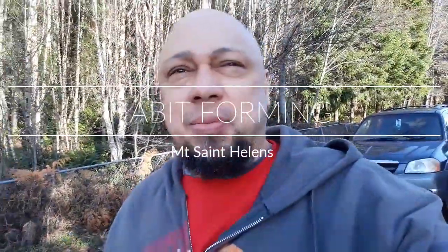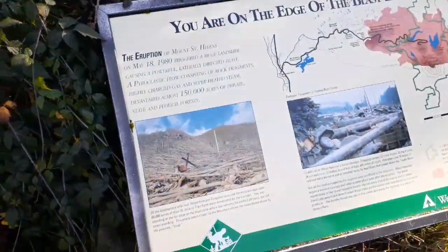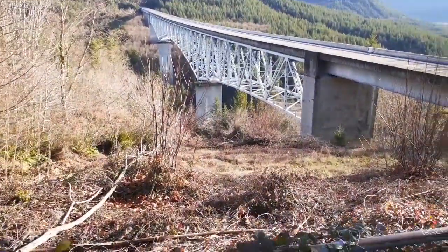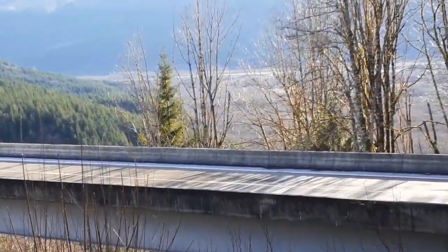Welcome to the Habit Farming channel. I'm out at the base of Mount St. Helens and I'm going to turn it around and show you where I'm at. Right here is the edge of the blast zone. Down in that area, Spirit Lake is down that way too.